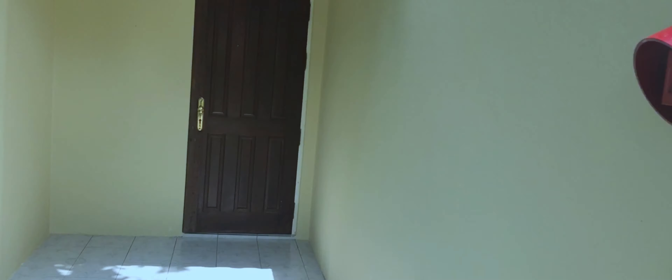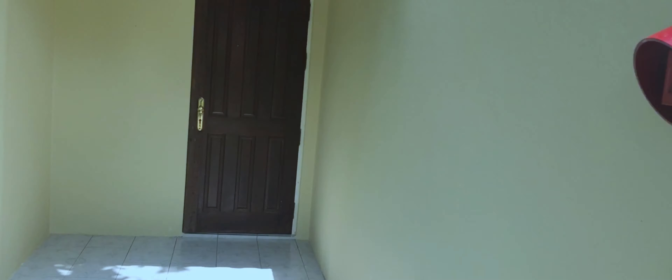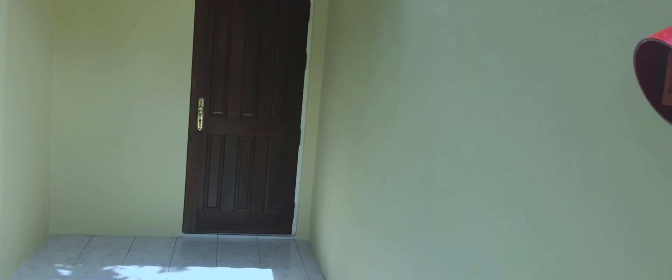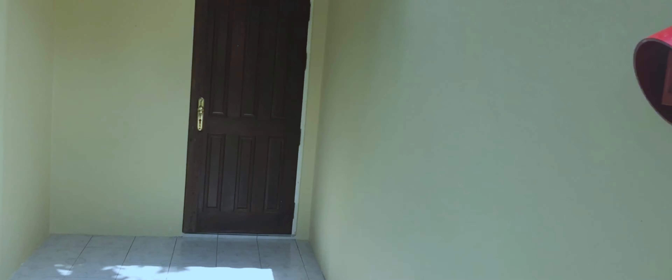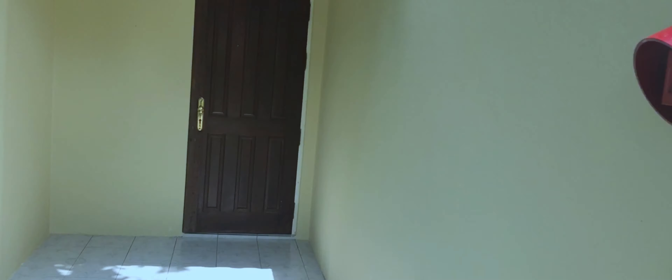We stayed at Holiday Island Resort by Villa Hotels for four nights, and to reach this resort we had to take an internal flight to the nearest airport, Mamigilli, which took around 30 minutes. Ensure that if your hotel or resort requires a domestic flight, you reach Male International Airport early morning so you will reach your resort by afternoon and your day is not wasted.